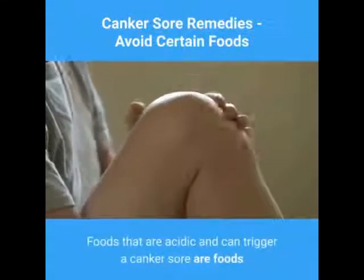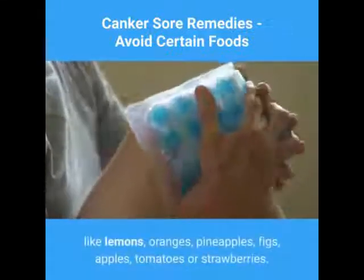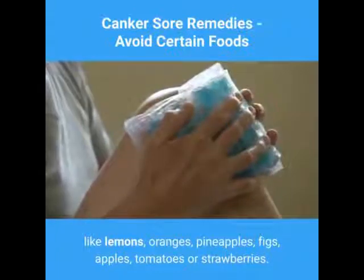Foods that are acidic and can trigger a canker sore are foods like lemons, oranges, pineapples, figs, apples, tomatoes, or strawberries.